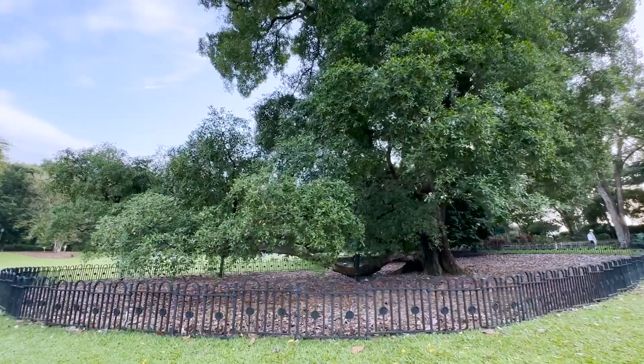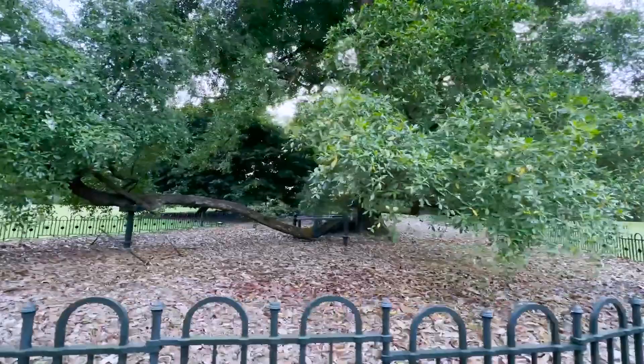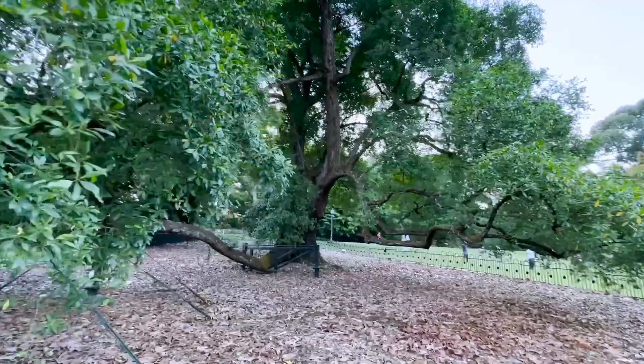People would sit on the trunks and climb the Tembusu tree, so they had to fence it off. Once they did that, the tree started coming back to life and at the moment it is really, really flourishing — full of life. This tree is very symbolic for the people of Singapore. If you look at the back of the $5 bill here in Singapore, you will find this tree. So this tree means a lot for the country and it is now considered a national treasure for Singapore.